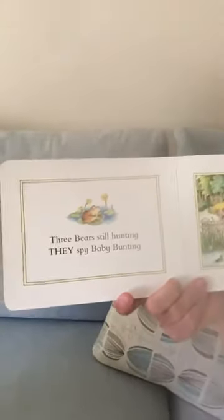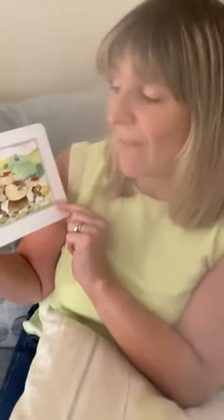The three bears are still hunting, they spy baby bunting. Look — there we go, helping. Can you see the ducks here? Baby bunting is safe and dry. I spy plum pie — can you see it? Mmm, plum pie. That's nice.